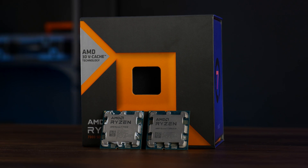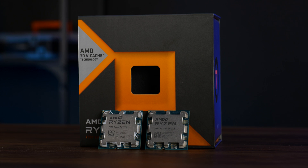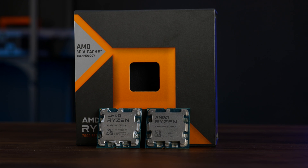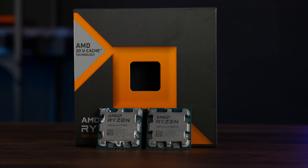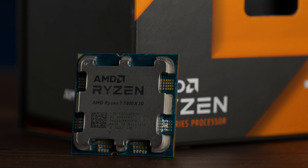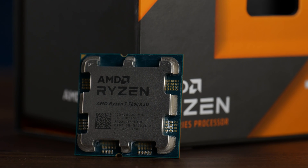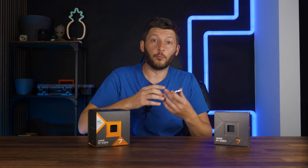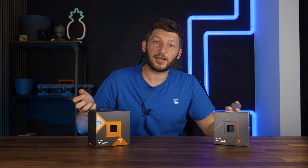The Ryzen 7 800X3D and Ryzen 7 700X — both Zen 4, both 8 cores and 16 threads, and both a Ryzen 7 on an AM5 socket. But how different are they really? By numbers, it would make sense that a 7800 outperforms a 7700, but then there's that 3D V-Cache. So let's compare them head-to-head in a variety of categories and determine which one is better for what. After the initial raw numbers comparison, we'll get into some pure synthetics, then rendering and encoding, and finishing up with some actual gaming.